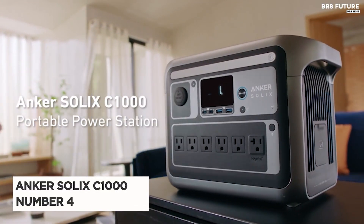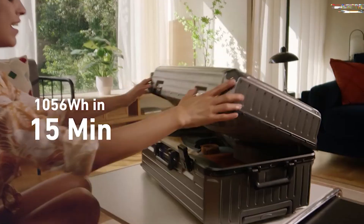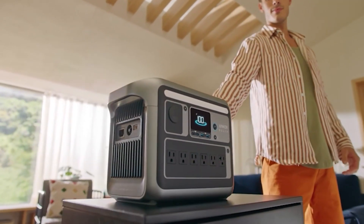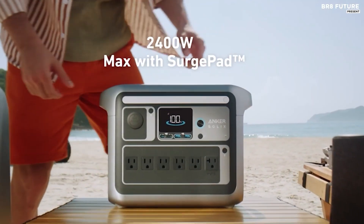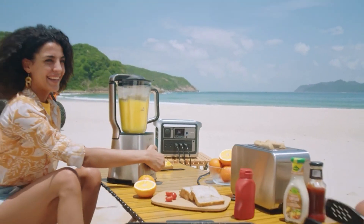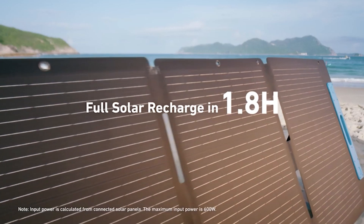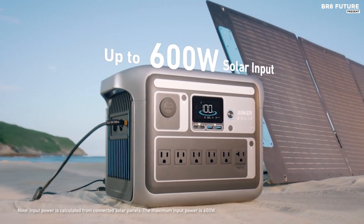The Anker Solix C1000 solar generator stands out as a reliable choice for outdoor enthusiasts seeking dependable power solutions. Its robust unibody construction ensures durability, capable of withstanding shocks and drops, while the dual-carrying handles enhance portability. A built-in light bar further adds to its utility, providing illumination after sundown and enhancing camping experiences. Boasting a 1056-watt-hour capacity and a standard 1800-watt output, expandable to 2400 watts, the Solix C1000 proves itself as a versatile power source, suitable for both outdoor adventures and home backup systems.